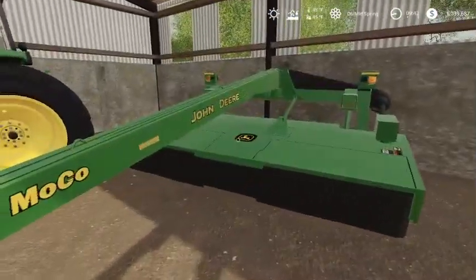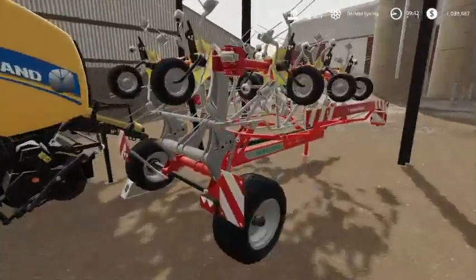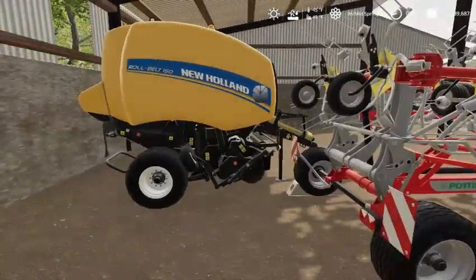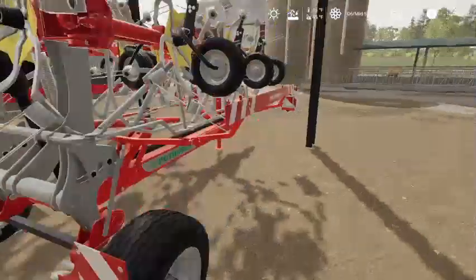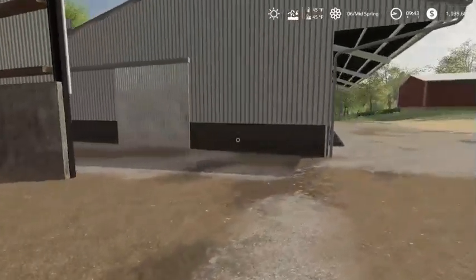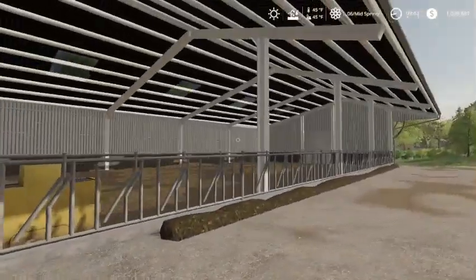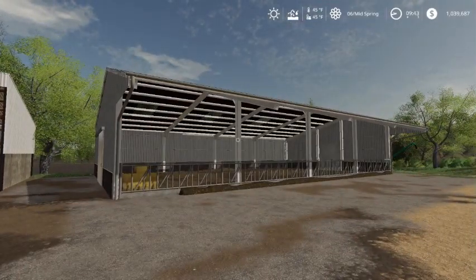This is new — we got a John Deere MoCo haybine. We got a little tedder here — actually it's a big tedder. We got a Rollbelt 150 New Holland, similar to the one we had when we first bought this farm.